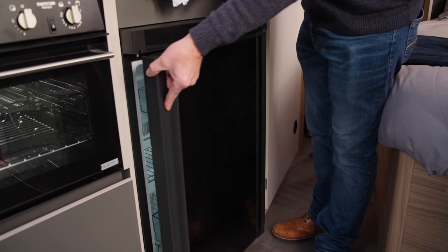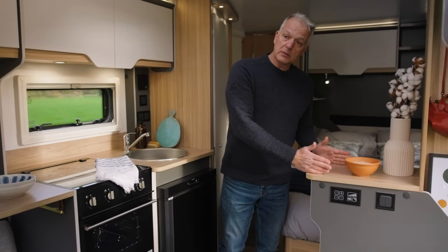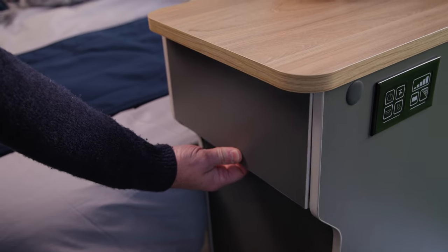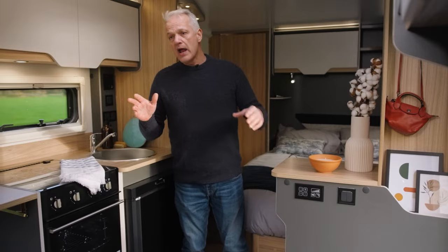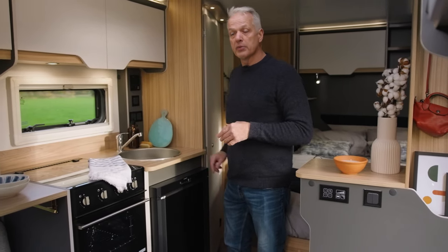There's also a generous-size fridge freezer, and opposite that there's more worktop space if you aren't using it as a TV point, with a handy cutlery drawer below. The separate fold-out table is easy to access and lives just opposite the bed.